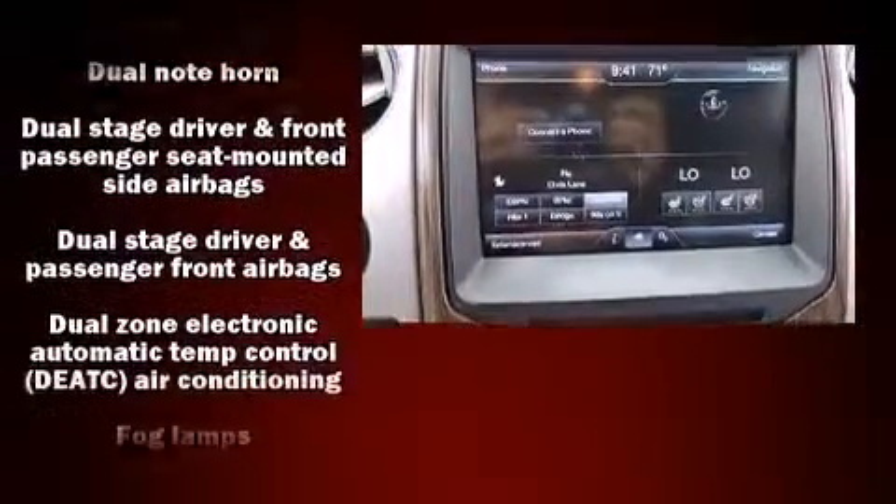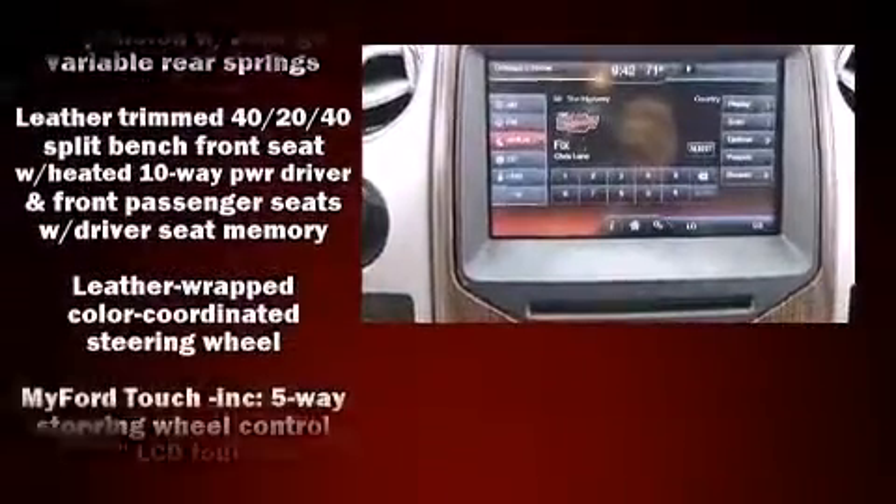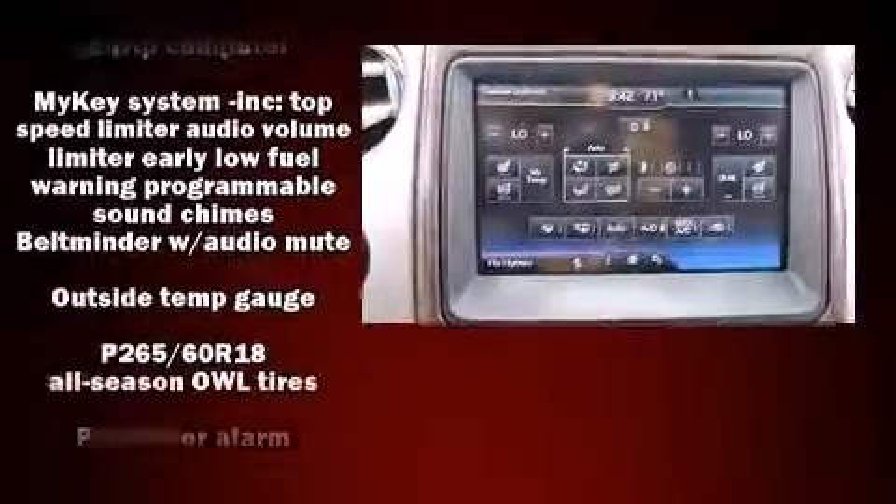Traction control, a panic alarm, and four-wheel disc brakes with ABS are also included. For added security, Dynamic Stability Control supplements the drivetrain.